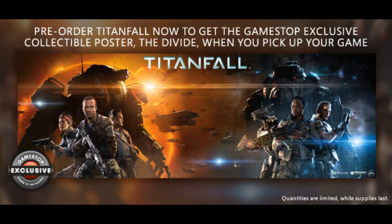Hey, YouTube Gizdian here, and I got a quick little video telling you about Titanfall pre-order from GameStop.